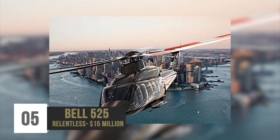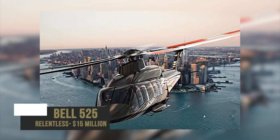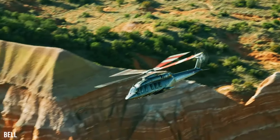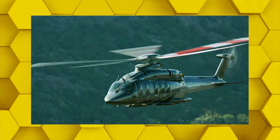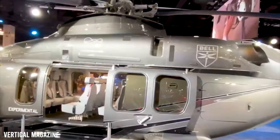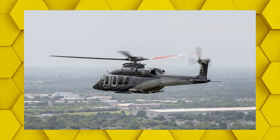Number 5: Bell 525 Relentless – $15 million. The Bell 525 helicopter, manufactured by the American company Bell Helicopters, is still in production and scheduled to be released in late 2021 to early 2022. The aircraft is the first commercial craft to be certified with fully integrated vehicle health monitoring, fly-by-wire flight controls, and industry-leading drive system performance.